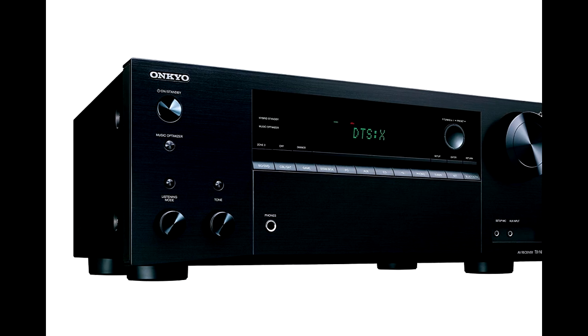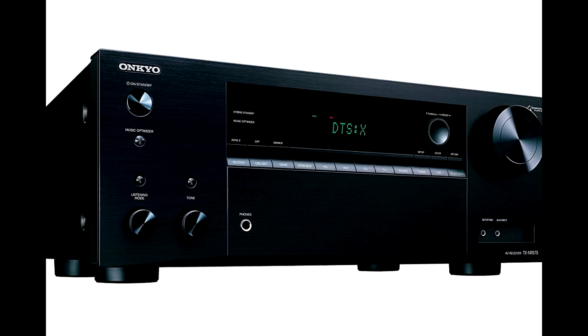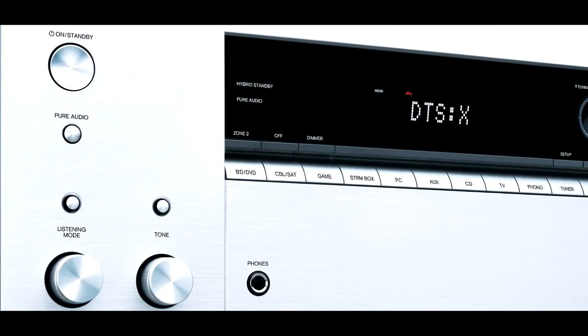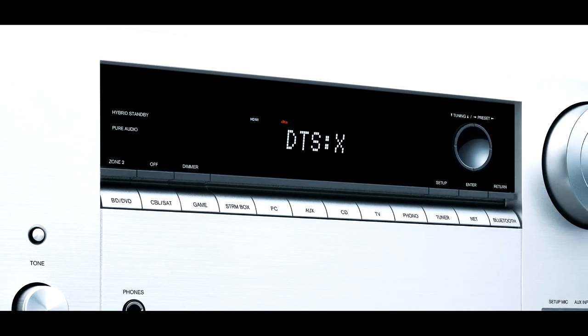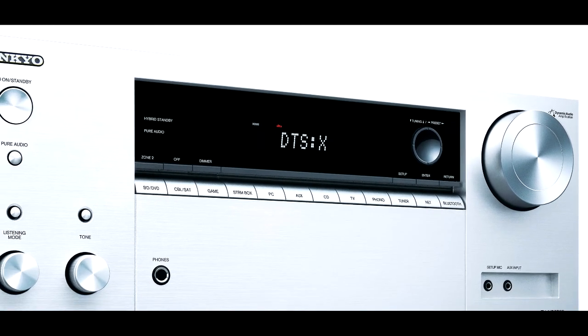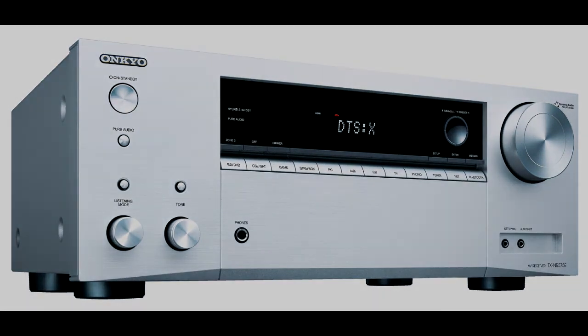The TX-NR575 has a bevy of wireless connectivity options, including Wi-Fi, Bluetooth, AirPlay, and Chromecast. These all allow you to stream music and video directly from your mobile devices. You can also play music from any of your favorite internet radio stations. One of the receiver's best features is that it automatically switches to the correct input when you connect to it via Bluetooth.